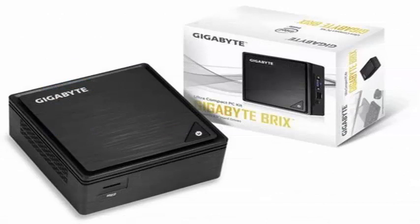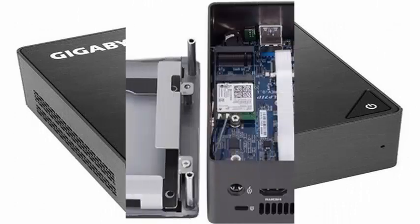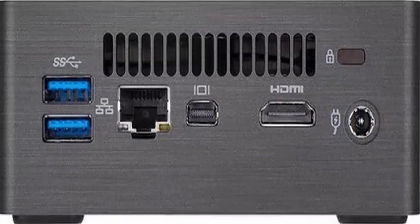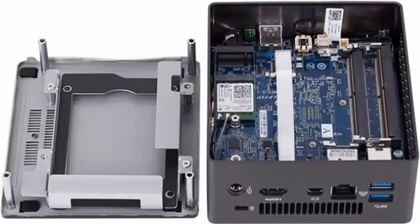The available options are: GBBRI5-8250 with Core i5-8250U and M.2 SSD; GBBRI7-8550 with Core i7-8550U and M.2 SSD; GBBRI5H-8250 with Core i5-8250U, M.2 SSD, and 2.5-inch drive bay; and GBBRI7H-8550 with Core i7-8550U, M.2 SSD, and 2.5-inch drive bay.